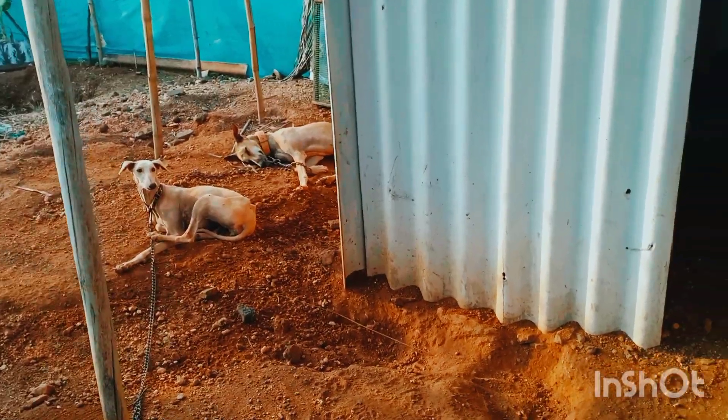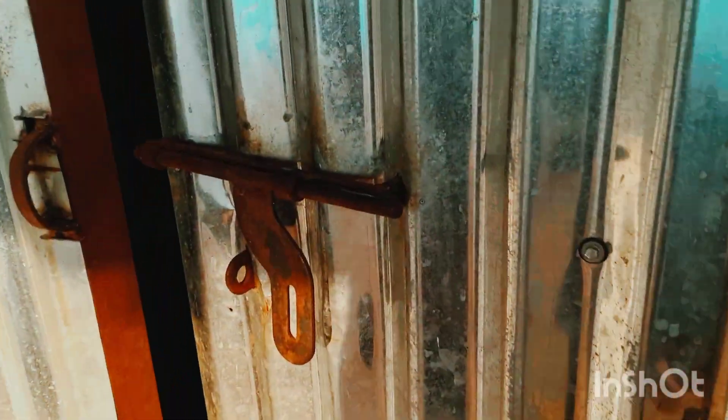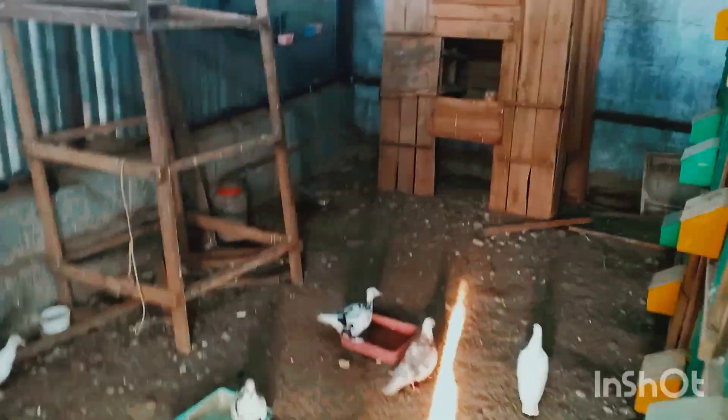Let's look at the shed. Let's look at the fancy pigeons.